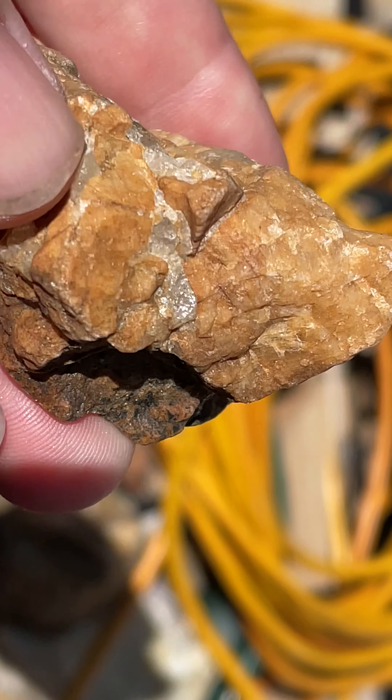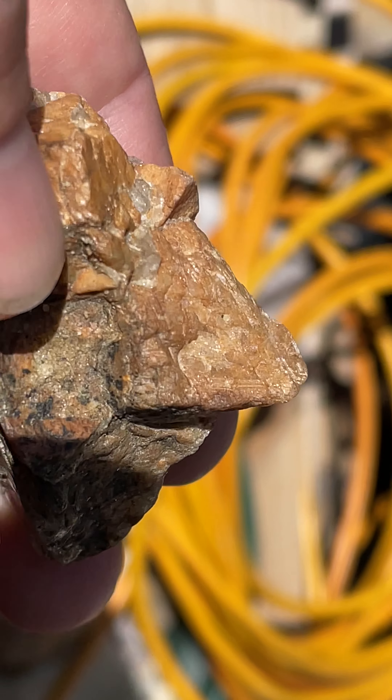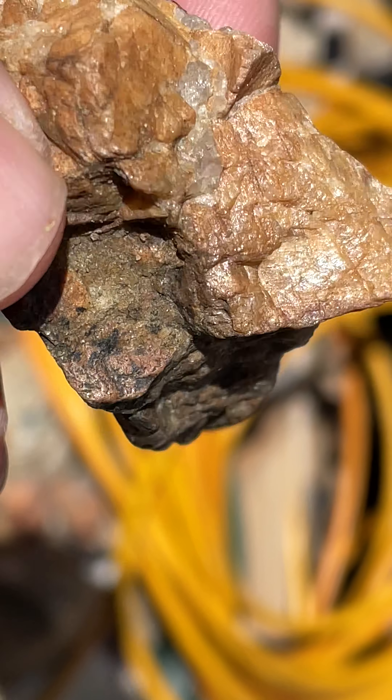Some of them kind of look like feldspar — see how it shines right there? It's like a feldspar, maybe feldspar.